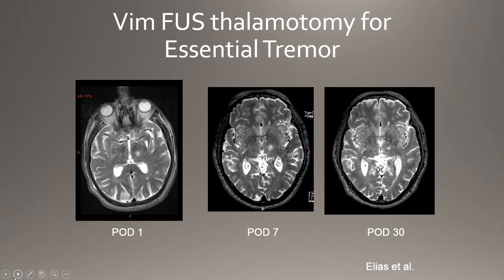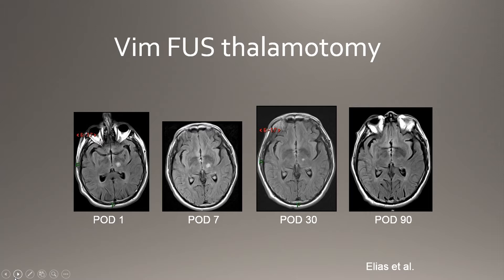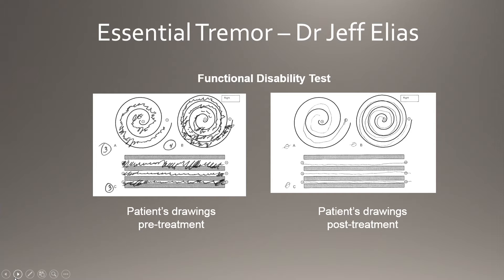The lesions are created in the VIM nucleus of the thalamus and change over time — there's a little swelling at day seven that slowly disappears. Patients are in the MRI with prism glasses drawing spirals intraoperatively. As we sonicate we create a bigger and bigger lesion until the patient can write in a straight line and do spirals. That way we know we're in exactly the right spot of the VIM thalamus and that we're going to get a long-lasting treatment effect.